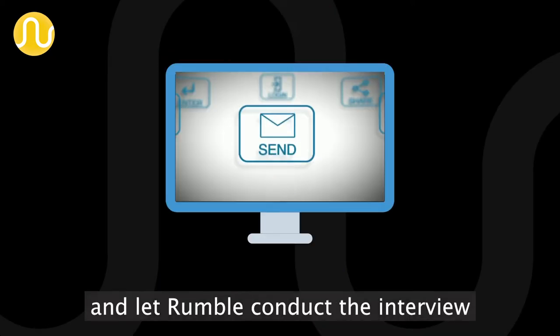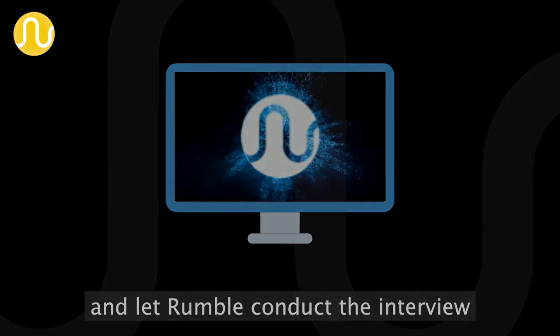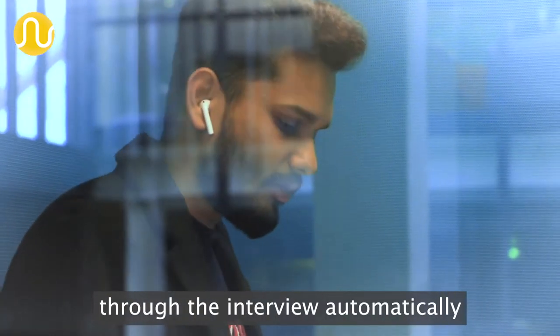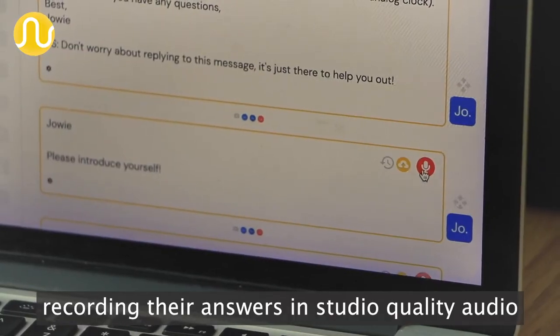Just send your guests a link and let Rumble conduct the interview step by step. Your guests are skillfully guided through the interview, automatically recording their answers in studio quality audio.